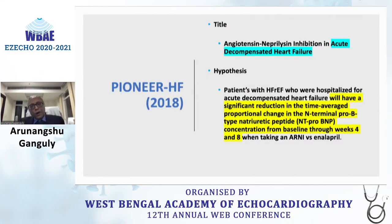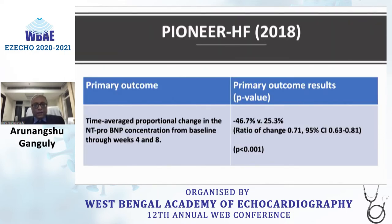PIONEER-HF, in acute decompensated heart failure, demonstrated a significant reduction in NT-proBNP concentration from baseline through weeks four and eight with ARNI compared to enalapril, concluding that there was a significantly greater reduction in NT-proBNP concentration with Sacubitril/Valsartan.